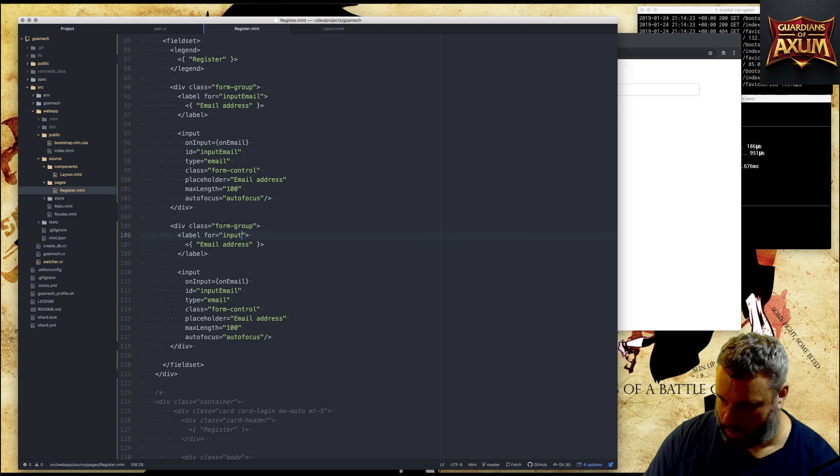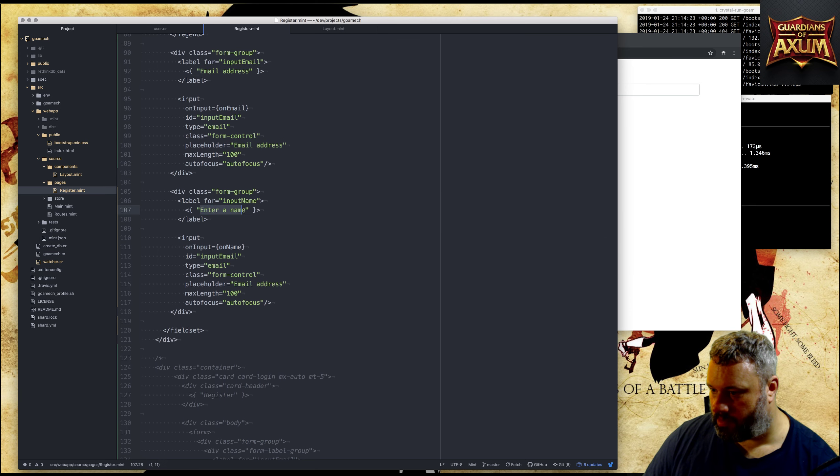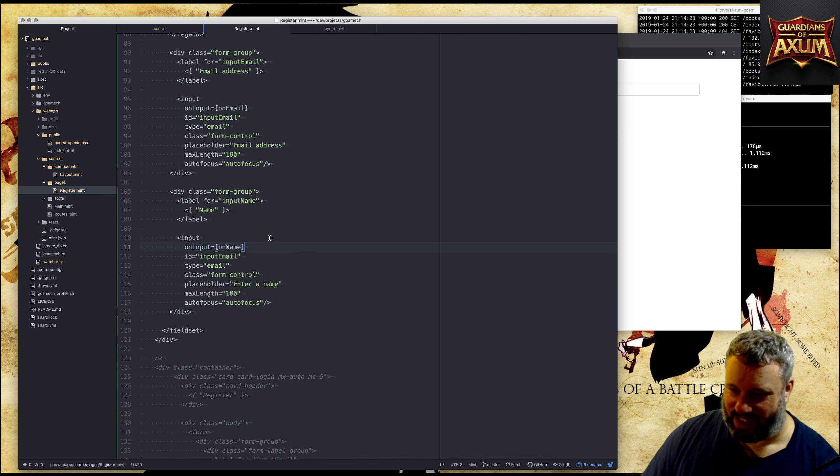This next form group is going to be input-name with on-name handler, label 'Enter Name'. The input should be input-name with type text and a max length. Feeling really tired today - it's getting towards the end of the week. So now we should have a name field.